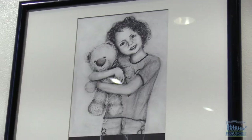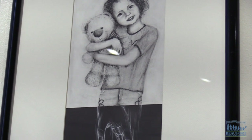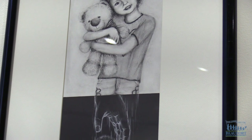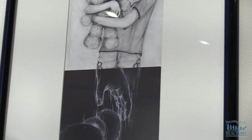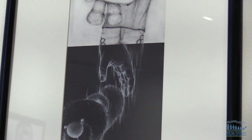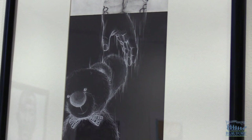My piece was sort of a collection of two pieces in one. The first piece on the top was a drawing of me holding a teddy bear, and on the bottom it was a hand sort of dropping the teddy bear. It was meant to convey growing up and that affection that we had for our toys and our teddy bears.